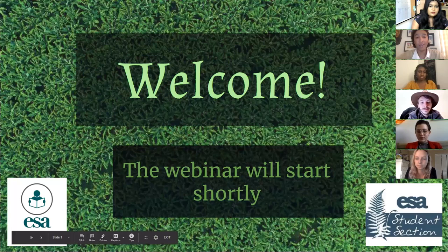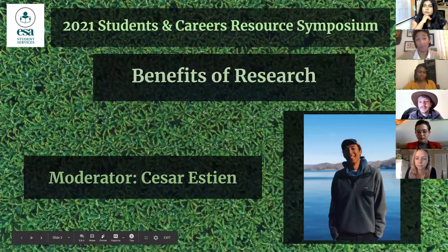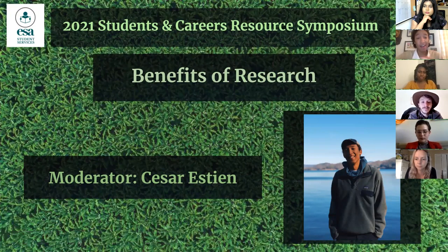Welcome to the Benefits and Research Panel for the Students in Career Research Symposium 2021. This panel is composed of individuals in different fields, from different schools, and in different academic stages. We're hoping you can hear a bit more about how to get connected in undergraduate research, their experiences, what to look for in a lab, and so on. My name is Cesar Esti, I'm the moderator for today and the outreach and marketing coordinator for the ESA Student Section.